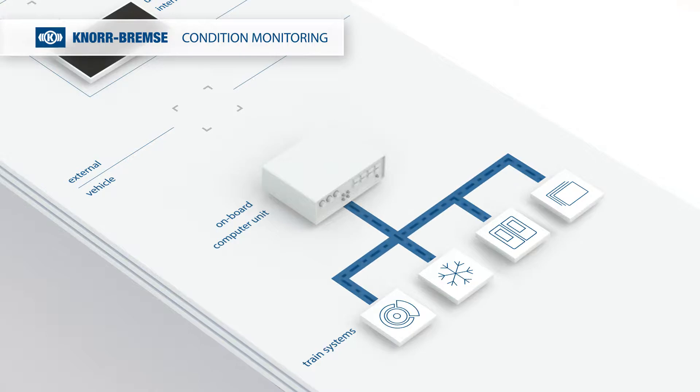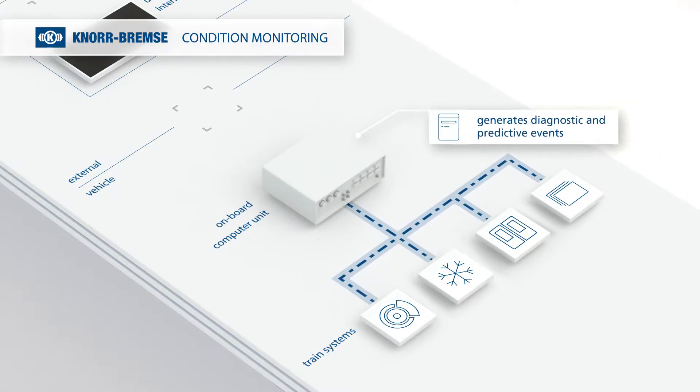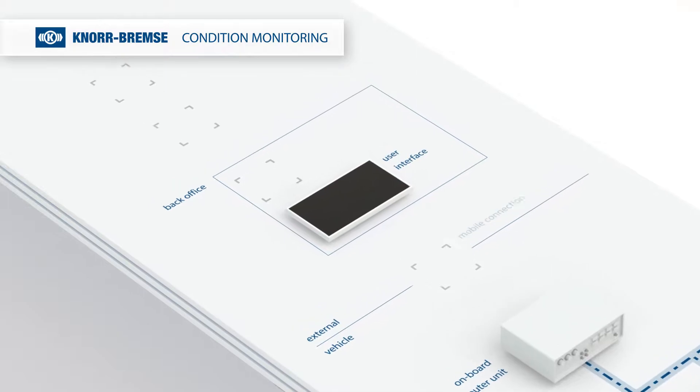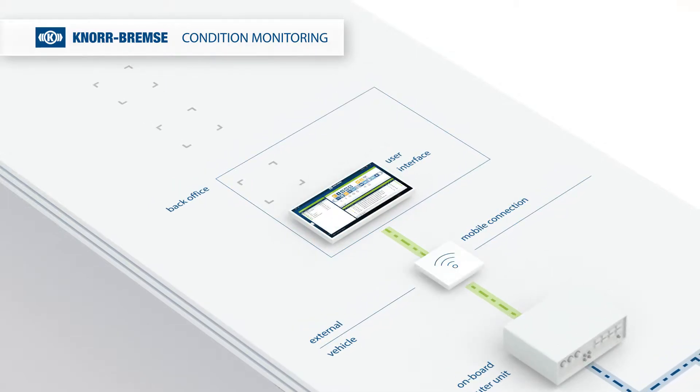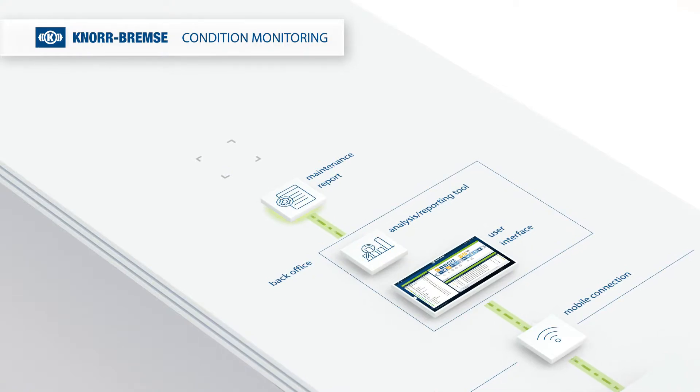The onboard computer unit collects data from all systems. Diagnostic and predictive events are generated. Via a mobile connection, the events are transmitted to the back office. An integrated, user-friendly and advanced reporting tool provides configurable and dynamic reports and statistics.